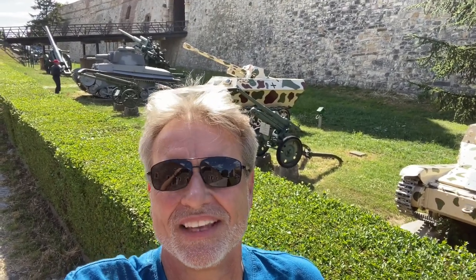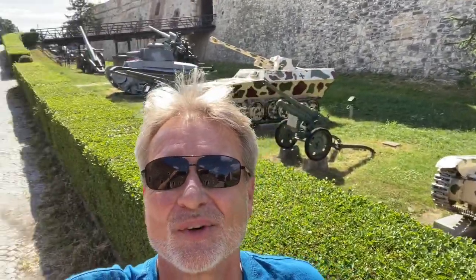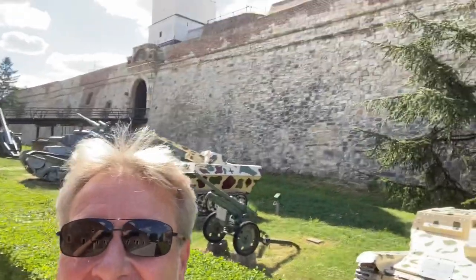Hey everybody, this is Eric Collects Travel Videos. I'm here in Belgrade, Serbia, and I'm at the castle. This is like their storage unit for all the old weapons that were here. It's the mix of the old and the new, but it's certainly interesting and I'll show you that too. Thanks for coming along everybody.